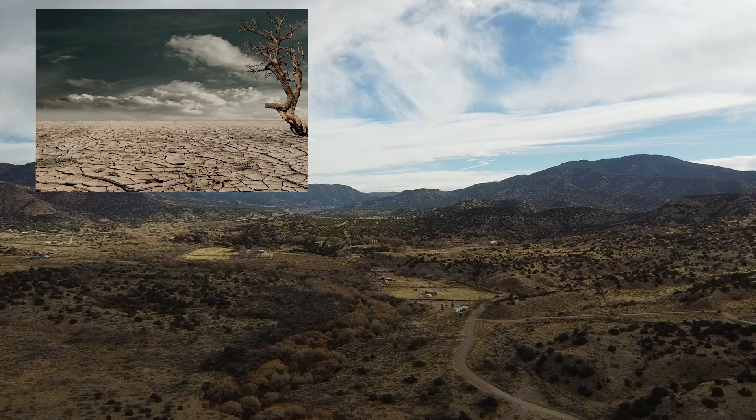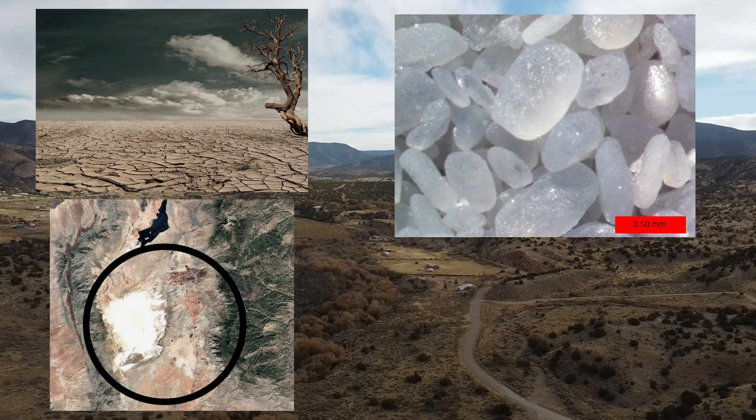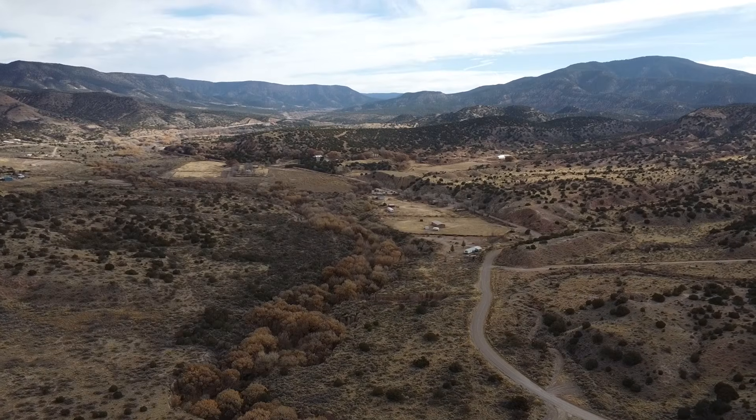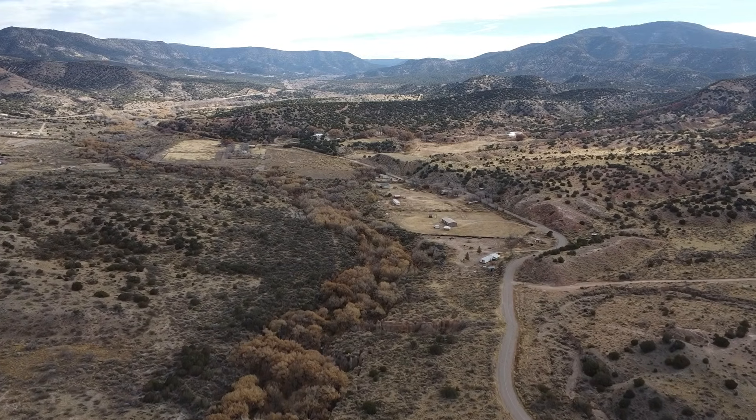Dry weather, small eroded gypsum grains, a contained mountain basin, and consistent strong winds swept the gypsum up, forming the beautiful sea of white sand dunes that exist today. These perfect conditions allow these dunes to thrive.